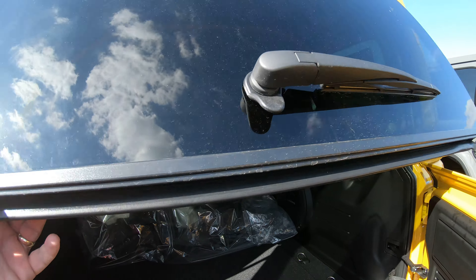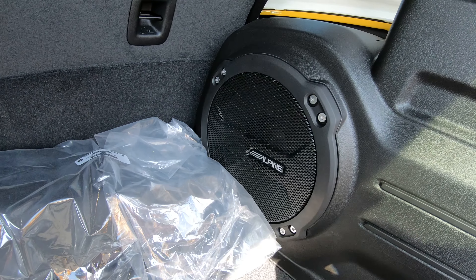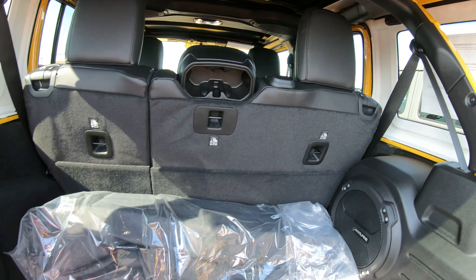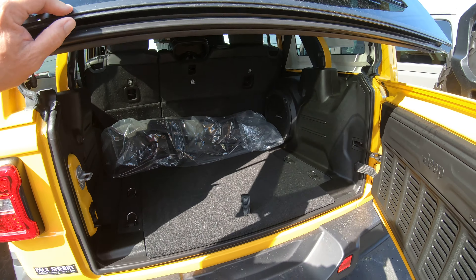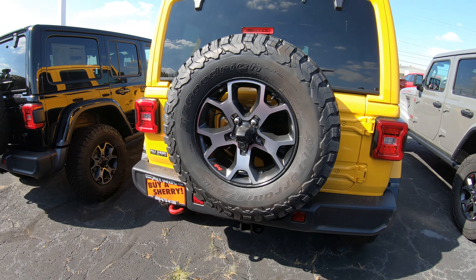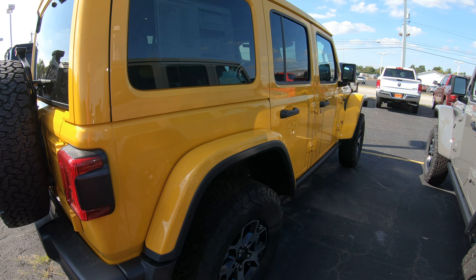This red tow hook is, of course, an icon of the Rubicon. Rear wiper. Alpine system in here — the nine-speaker system with a big subwoofer. The second row folds forward for more cargo hauling. Rear backup camera on these. This one's got the tow package.